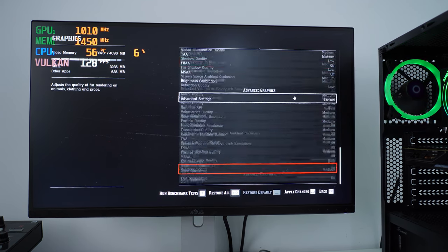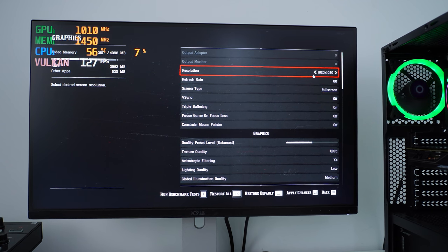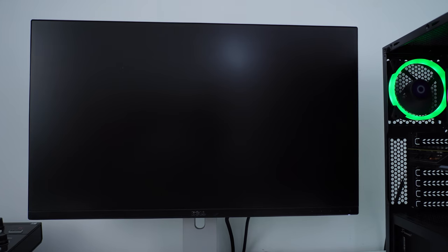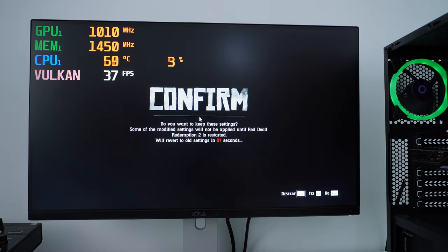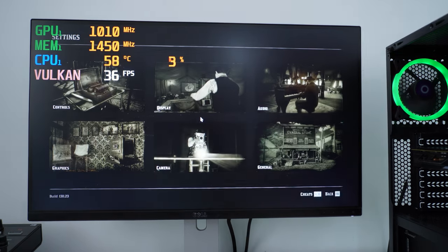There are different types of balanced options in here anyway. Let's change the resolution to something more agreeable — like 1080p. Apply changes, yes — we'll keep these settings and go back to the game.